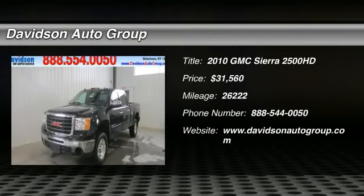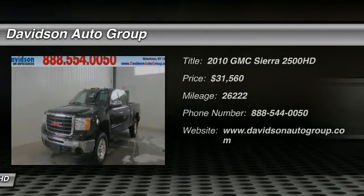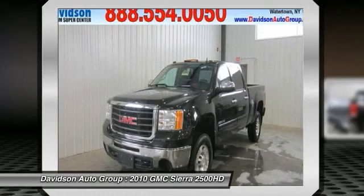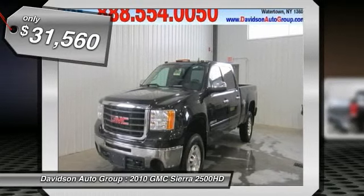Excellent condition, only 26,222 miles, SLE trim, satellite radio, CD player, onboard communication system, heated mirrors, suspension package, off-road, chrome wheels, 4X4, clean auto check report,